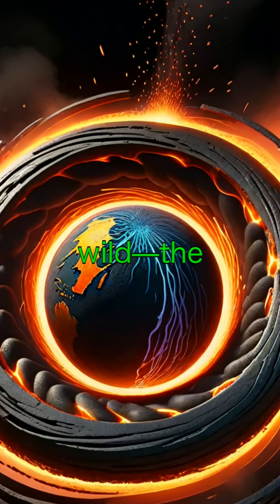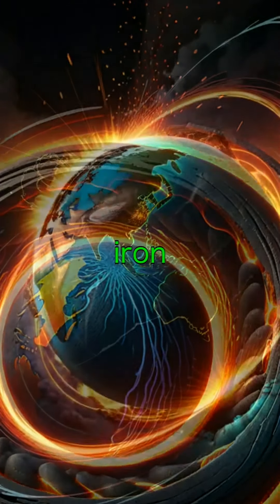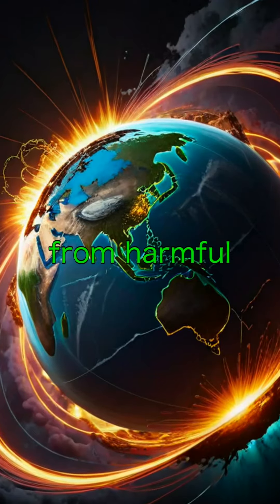Here's something wild. The outer core is responsible for Earth's magnetic field. The swirling molten iron generates electric currents, which protect our planet from harmful solar radiation.